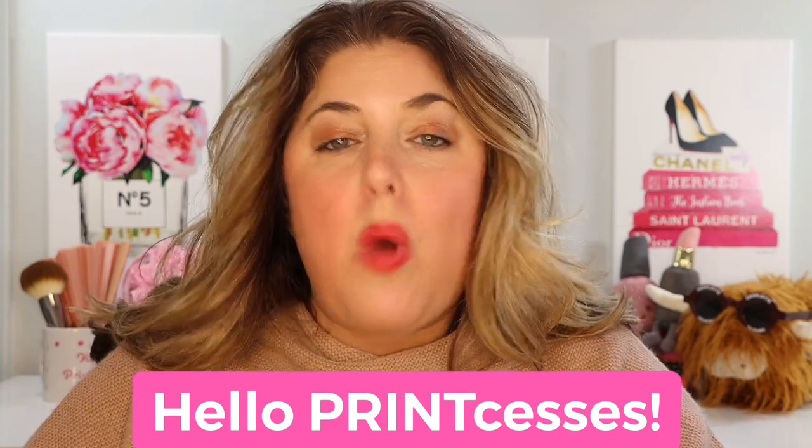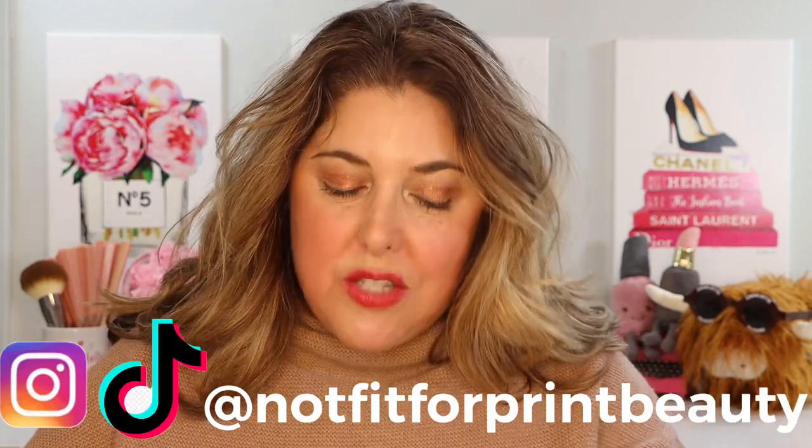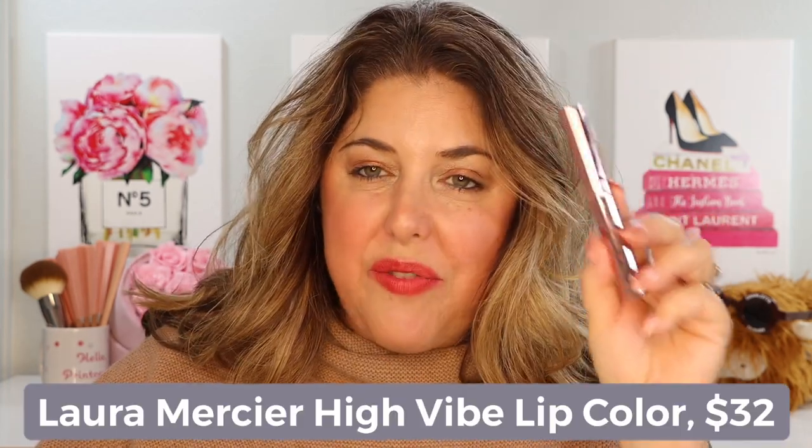Hello princesses and welcome back to Not Fit for Print Beauty with me Rebecca. It is time to review new lipsticks from Laura Mercier. I have a little selection of the brand new Laura Mercier High Vibe Lip Color. It was this time a year ago that I had this inkling we were going to get a lot of foundation releases — it turned out to be the year of foundations. You can't fool me twice. Is this going to be the year of lipsticks? I feel like every time I turn around there's a new lipstick release, and today we have one from Laura Mercier.